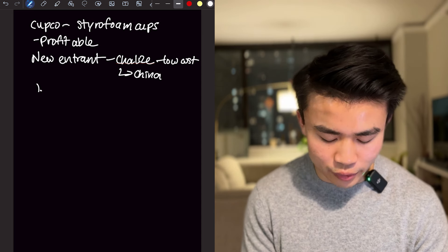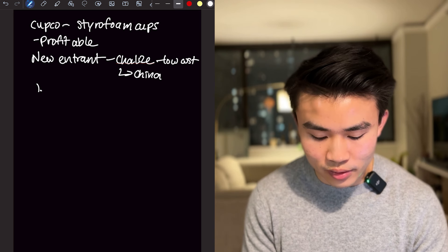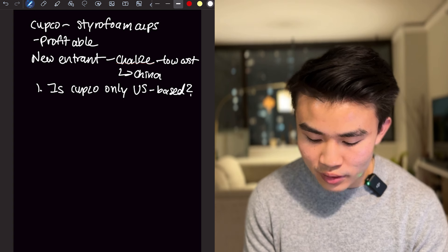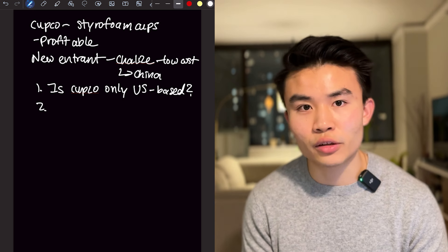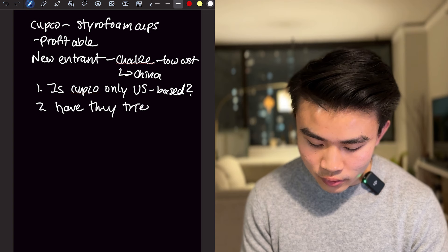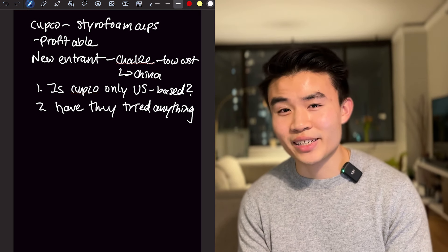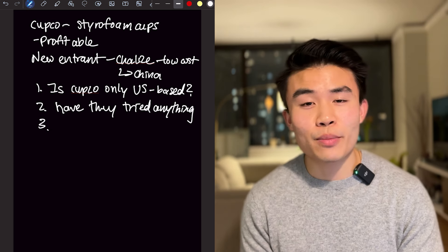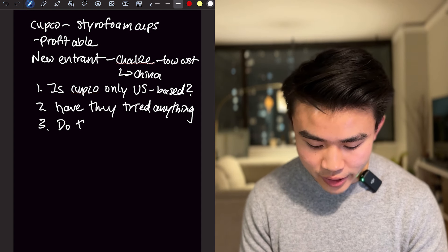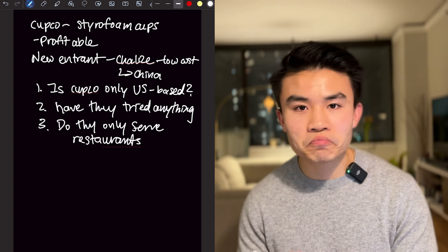Now I'm going to come up with a few clarifying questions. One that comes to mind right away is: is Cupco only US-based? This is important because I want to understand if there's potential for them to move into other countries or if they're only looking to compete in the US market. I also want to understand: have they tried anything already, or is this the first time they're looking into this? Because if they've tried something, there may be additional data that already exists. And a third question could be clarifying whether they only serve restaurants — do they only serve restaurants? — because it could be interesting to see if there's potential to serve other types of businesses.